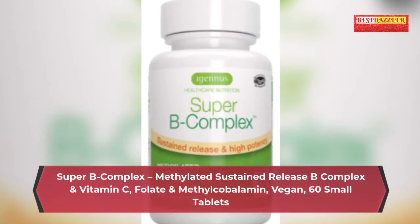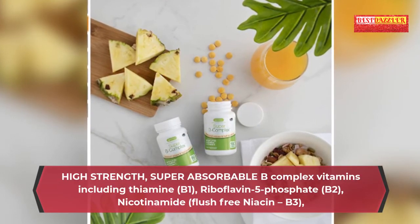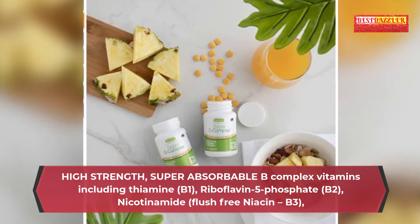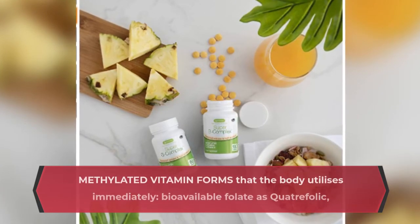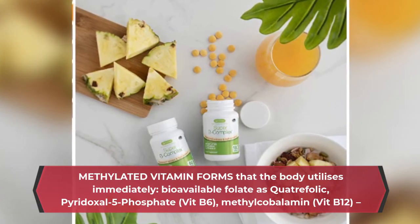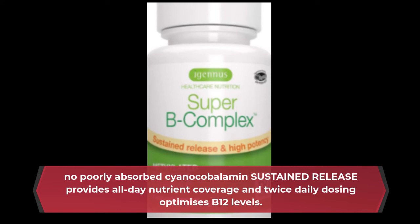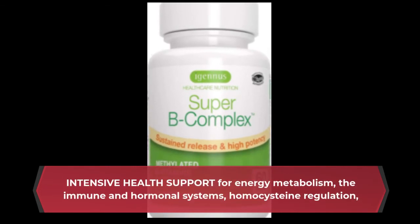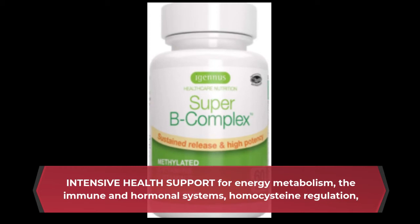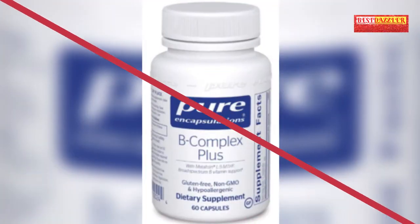Super B Complex — methylated, sustained release B complex with vitamin C, folate and methylcobalamin; vegan, 60 small tablets. Includes thiamine B1, riboflavin 5-phosphate B2, nicotinamide flush-free niacin B3, calcium D-pantothenate B5, and D-biotin B7. Uses methylated vitamin forms the body utilizes immediately; bioavailable folate as quatrefolic, pyridoxal 5-phosphate B6, and methylcobalamin B12 — no poorly absorbed cyanocobalamin. Sustained release provides all-day nutrient coverage. Supports energy metabolism, the immune and hormonal systems, homocysteine regulation, heart function and psychological function.